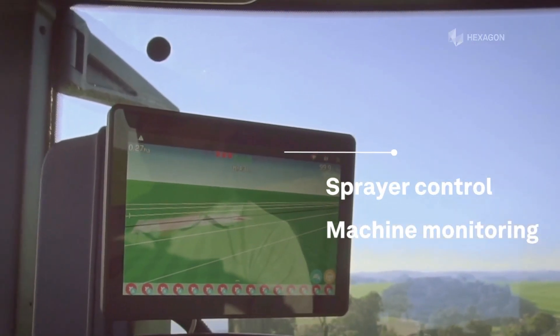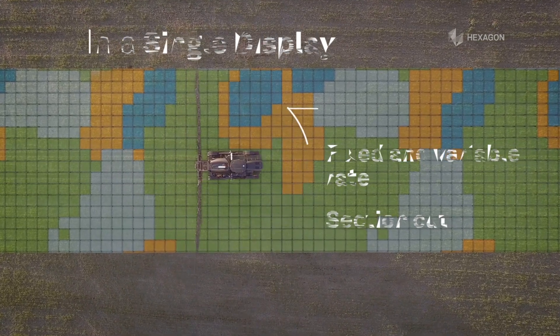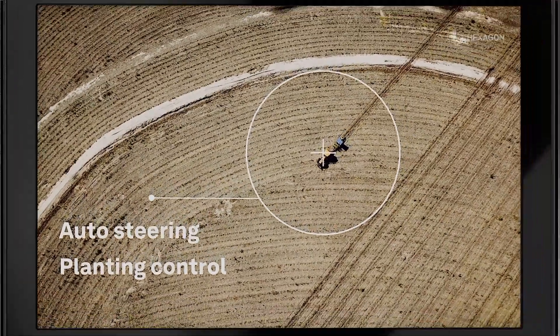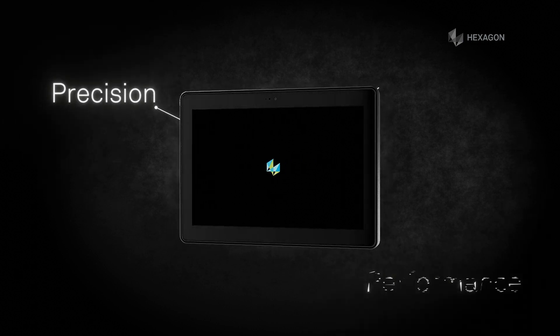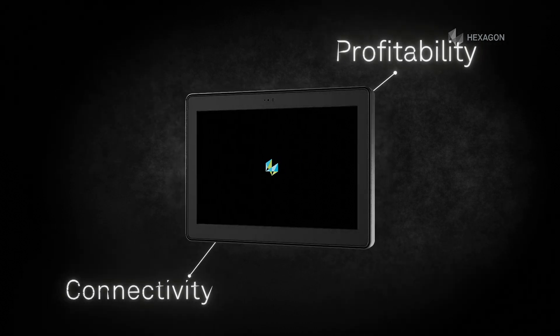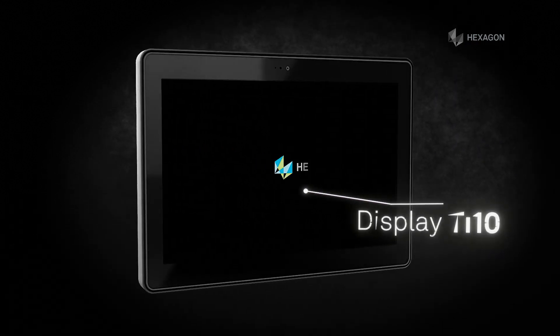The TI10 has everything you need for precision agriculture in its single display. Maximum performance is possible. Discover Hexagon's TI10 display.